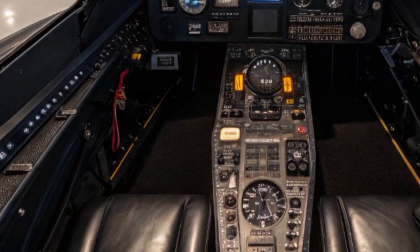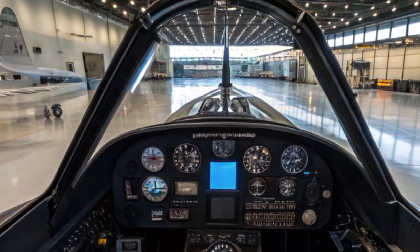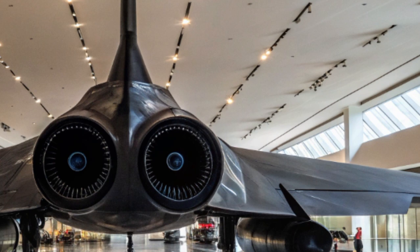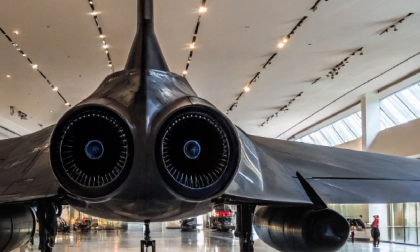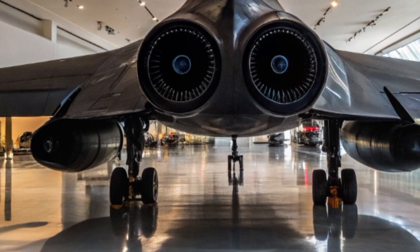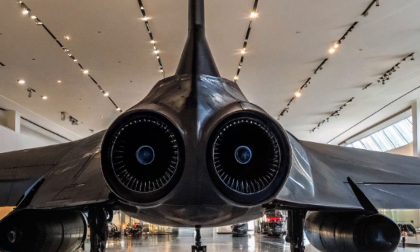While the original airframes are no longer flying, what we now see is a reimagined, advanced platform — often referred to as the SR-72, or what many are calling the Son of Blackbird. The 2025 version of this aircraft is designed to go beyond reconnaissance. It's built to be optionally unmanned, meaning it can be flown with a pilot or autonomously, and incorporates hypersonic propulsion technologies that allow it to exceed Mach 5 — far faster than the original SR-71.